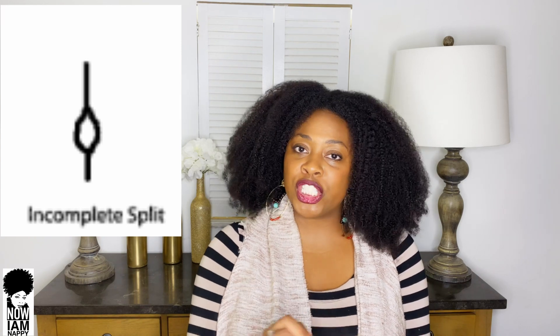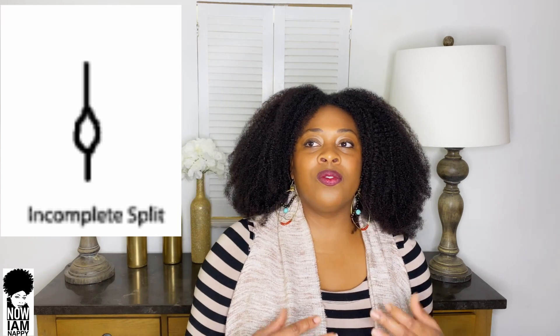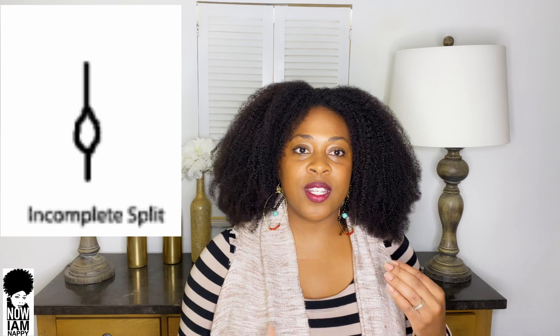The third type is incomplete splits or mid-shaft splits, and they're really hard to detect because you initially don't see them and they don't always happen at the bottom of your strand. A lot of times, as their name suggests, they occur mid-shaft somewhere along the strand.